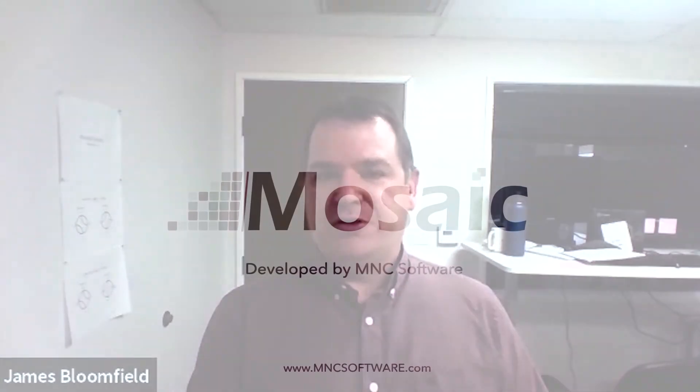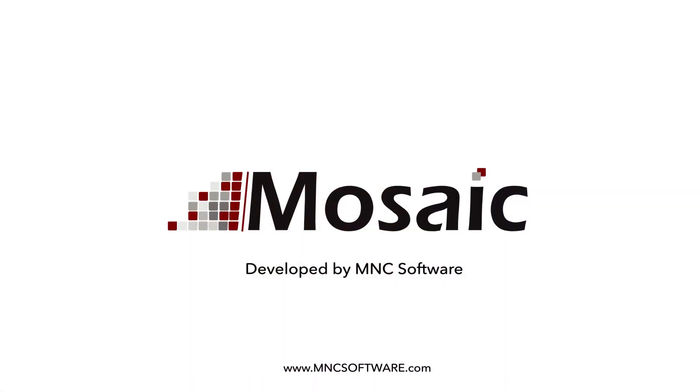So not only is Mosaic great for monitoring and controlling live linear broadcast, but it's great also for provisioning channels and doing channel management within your head-end facilities.